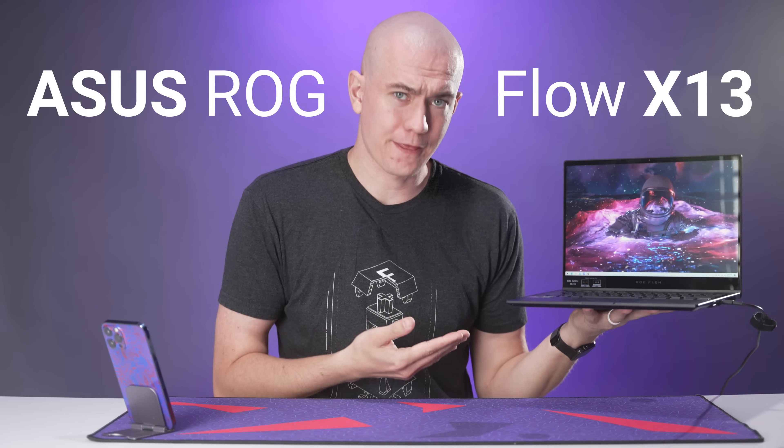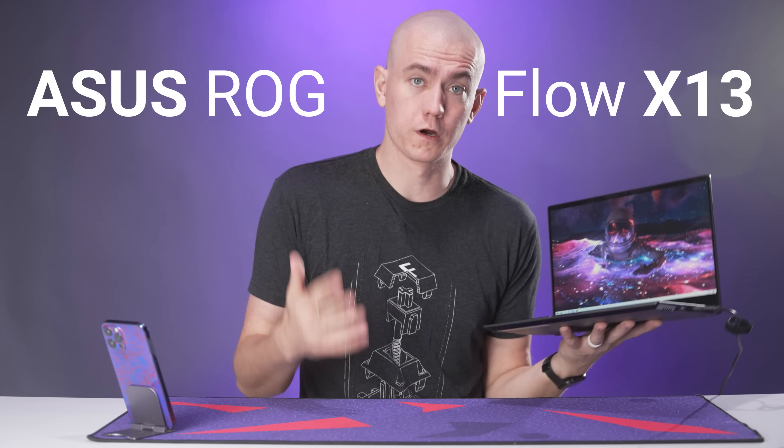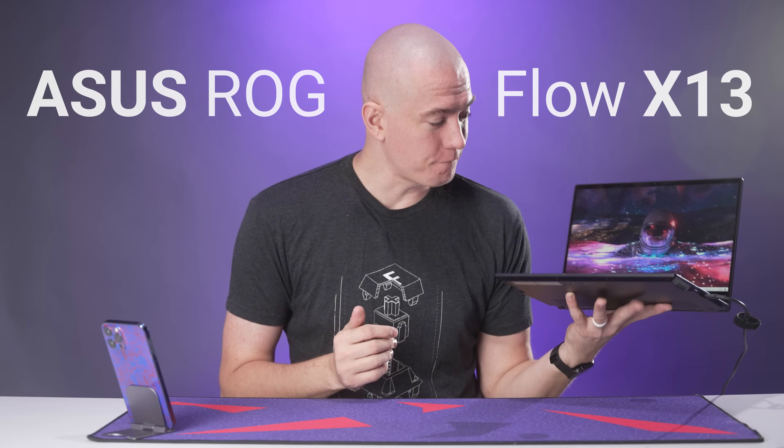This is the ROG Flow X13 laptop, and I thought it was going to be the best on-the-go workstation laptop that I could potentially pick up, but unfortunately a lot of its portability comes with a lot of sacrifices. Let's talk about this laptop after I tell you about today's video sponsor.